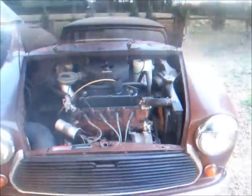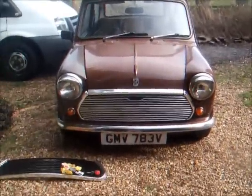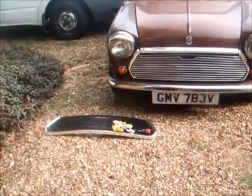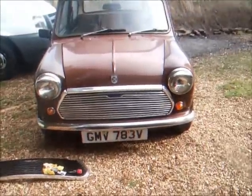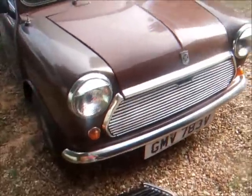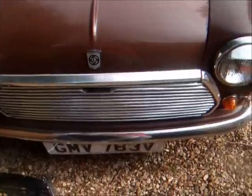There you go, that's a little look around the Mini. We've now fitted the other grill. What looks better — is it better with the old chrome surround and black grill, or the all-chrome grill? I think it looks quite good.